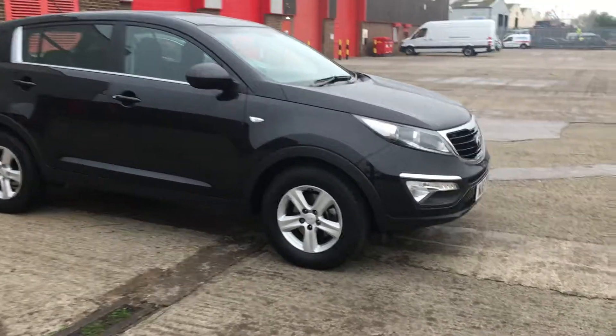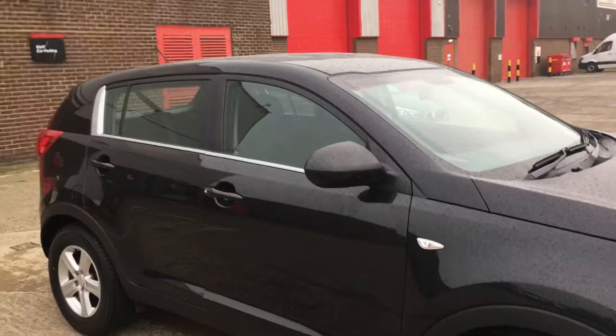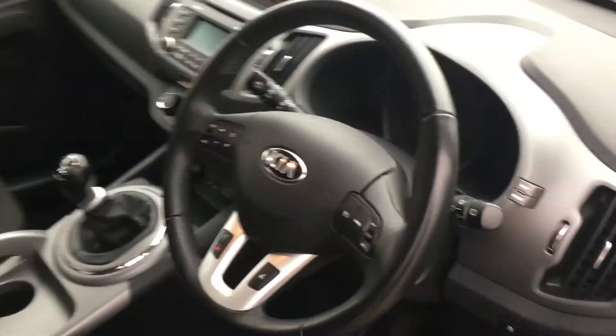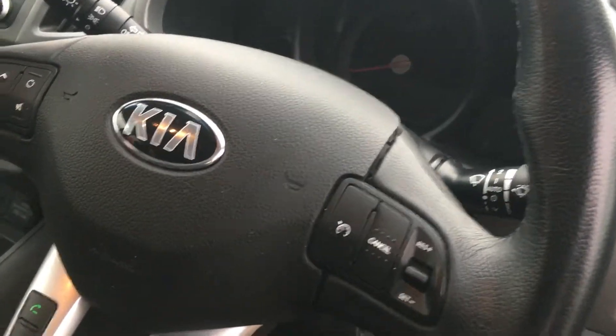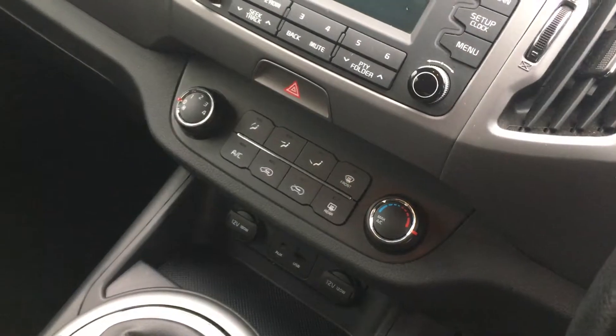The Level 1 has some really nice features, starting with the 16 inch alloy wheels. If we take a look inside, you can see the nice premium cloth interior. It's got functions for cruise control as well as Bluetooth, CD player, and air conditioning.